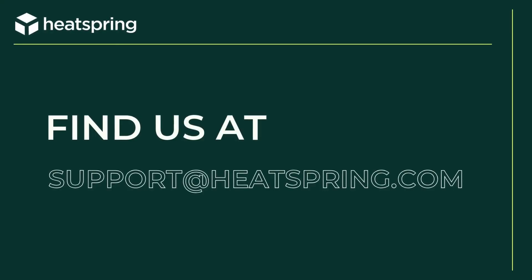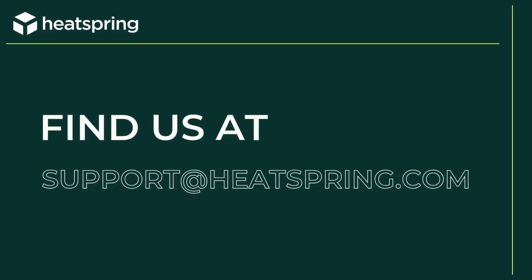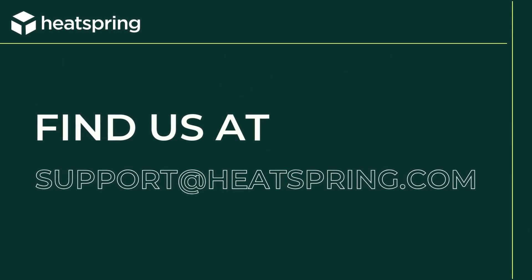That's all for today about the Building Analyst Technician Certification. If you have any questions about this one or other BPI certifications, don't hesitate to reach out — we're here to answer those questions. You can find us at support@heatspring.com. Thanks so much for being here, folks, and we'll see you in class.